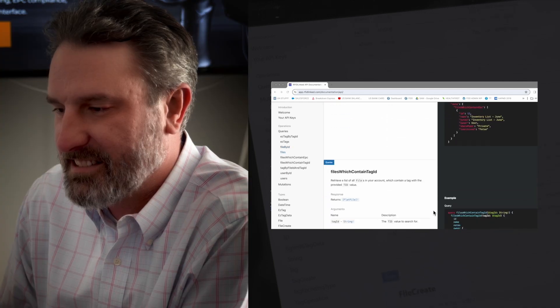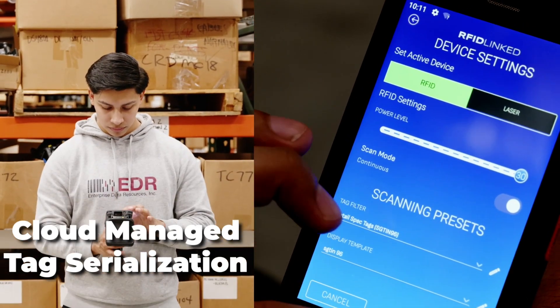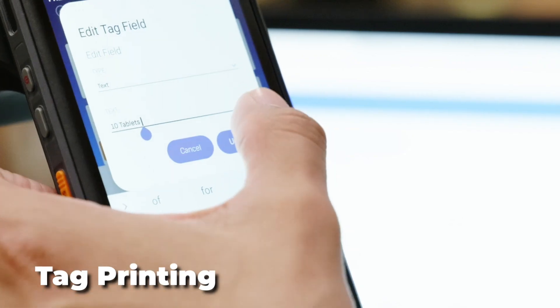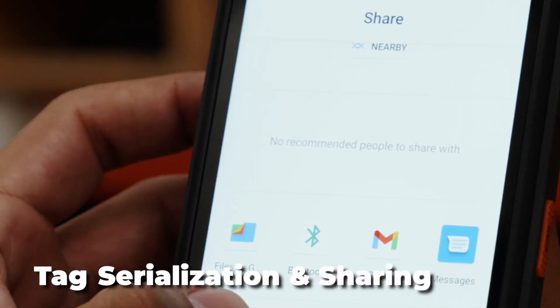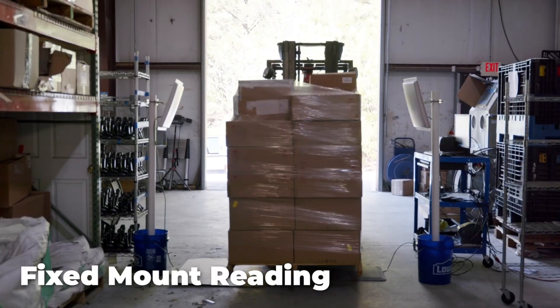From API access to integration with existing systems and cloud-managed tag serialization for retail compliance, to tag printing with UPC and EPC autoconversion, serialization and sharing, to fixed-mount reading — RFID-Linked has you covered.